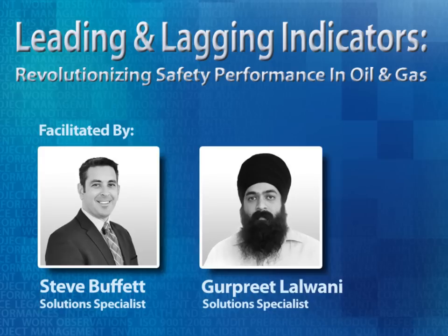Hello everyone and welcome to this edition of Intellect's webinar series. Our webinar today is entitled Leading and Lagging Indicators: Revolutionizing Safety Performance in Oil and Gas. Facilitating today's webinar will be Steve Buffett and Gurpreet Lawani, both oil and gas solution specialists at Intellect. I'll now hand it over to Steve and Gurpreet to get started.